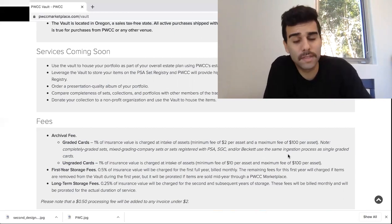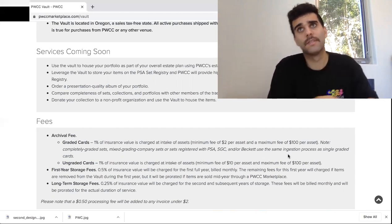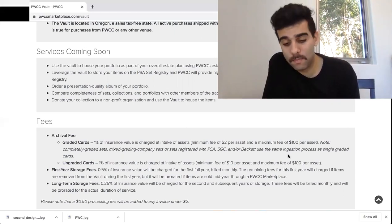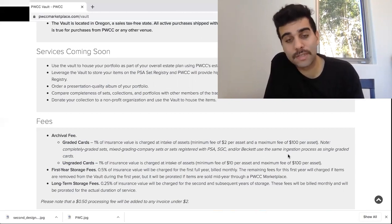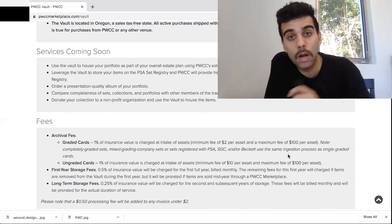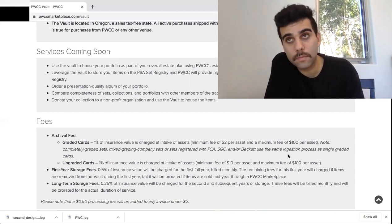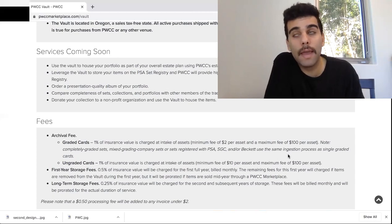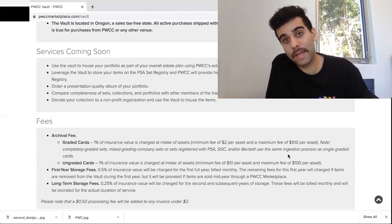Now, if you don't live in the US, this is also another huge tool, because shipping also gets expensive when buying off eBay. A great way to use this is to send all your cards to the vault and get them sent back to you maybe one or two times per year. It's another opportunity where you can save money. Yes, you're not going to get the cards right away, but at the end of the day, you're going to be saving a ton of money on shipping by just having everything sent to one place.